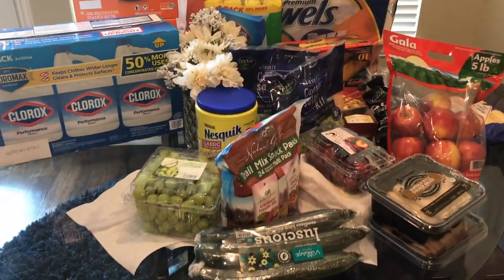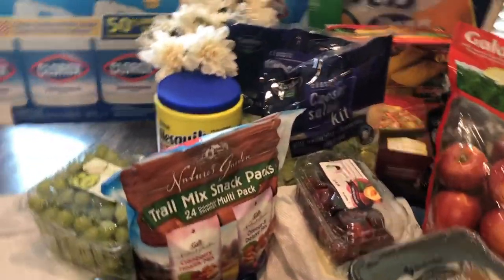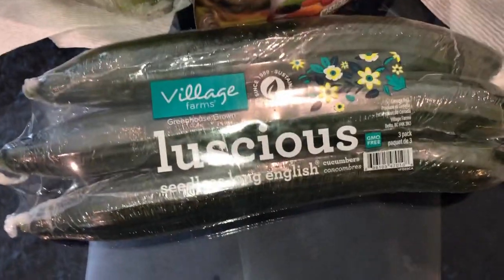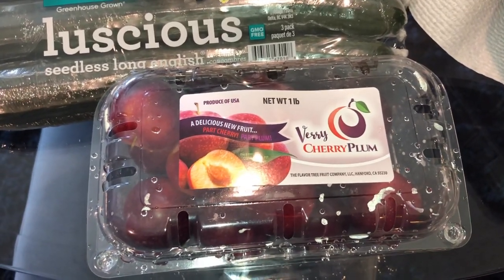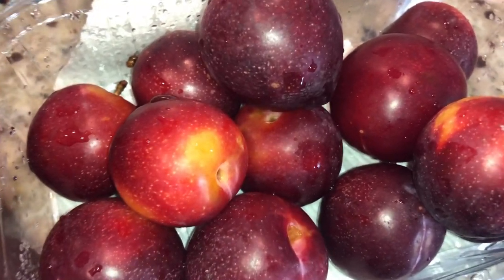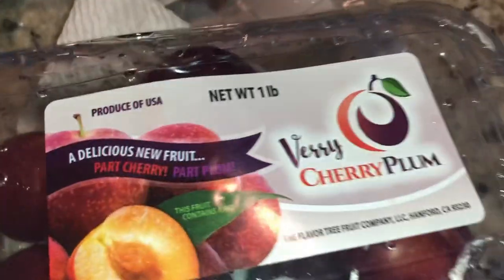Okay guys, it's the next day and I wanted to come back and show you some things I got from Sam's Club. I picked up some trail mix, some super crunchy grapes — I was looking for the cotton candy grapes but they're not in season. I got some English cucumbers. I also got these very cherry plums from HEB — I already tasted one. They really do taste like a cherry and a plum, they're so cute. They look like big Rainier cherries. It's a product of the USA — a delicious new fruit, part cherry, part plum!